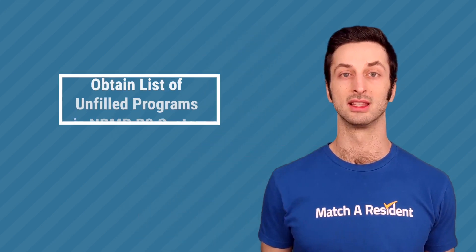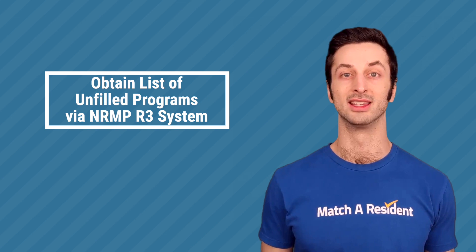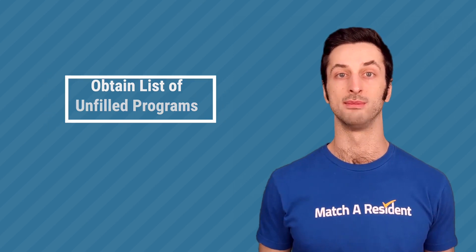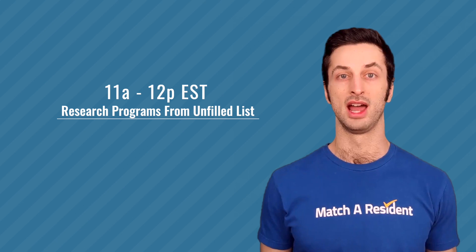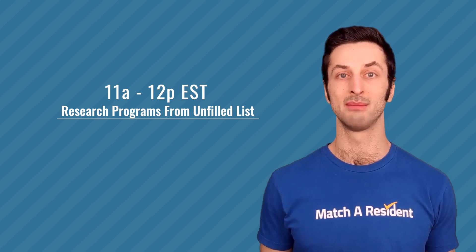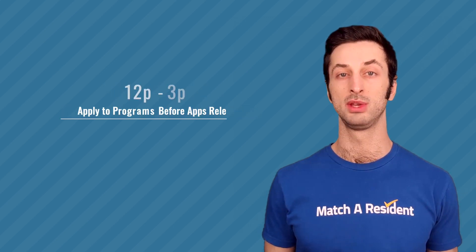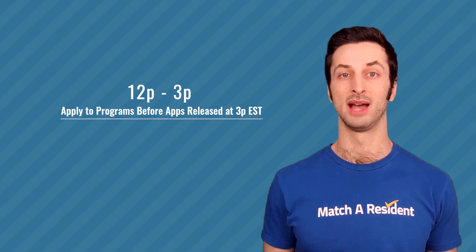So let's say that's the case and you're participating in the post-match SOAP. The only place you can get the list of unfilled programs is through the NRMP. The NRMP will provide that list to all SOAP-eligible candidates who are unmatched or partially matched at 11am on Monday. You then have from 11am to 12pm to research programs, and from 12pm to 3pm to apply before ERAS starts sending those applications out to programs at 3pm on Monday.